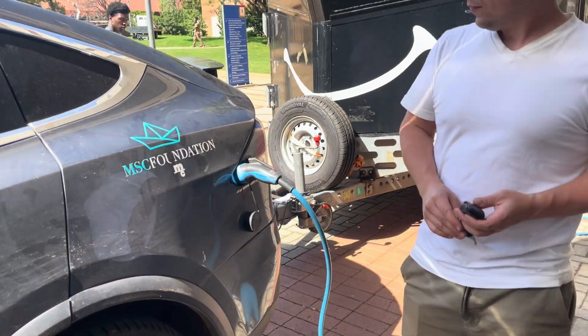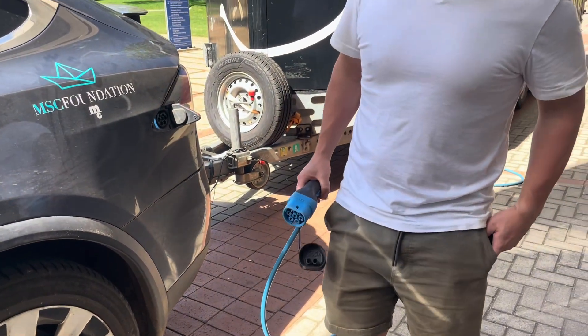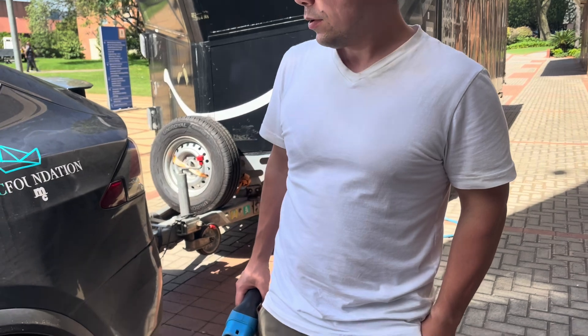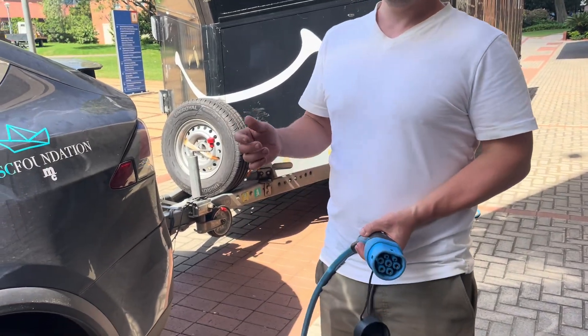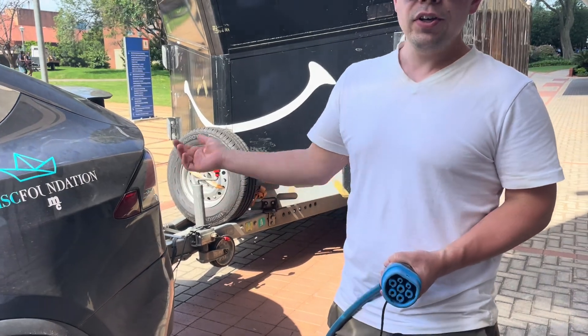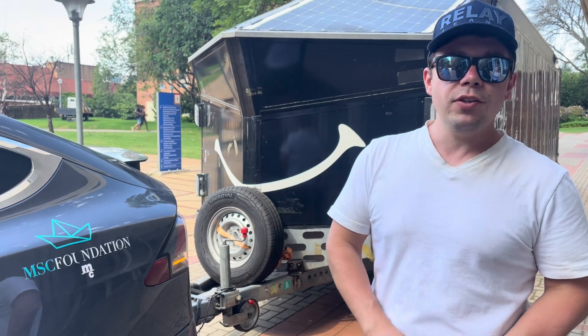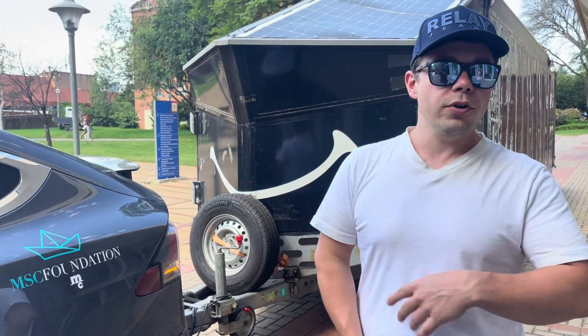In terms of storage — on days where there's no sun, do you have ways to store the energy captured from solar? Normally it should charge the car directly, but there is a five kilowatt-hour battery in the back of the Butterfly, and we use that for the kitchen — for cooking dinner.